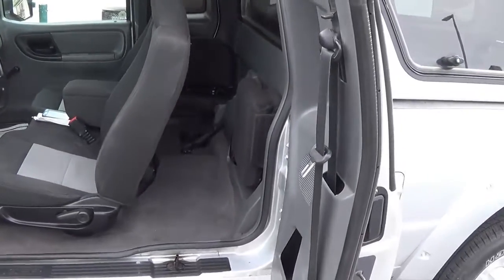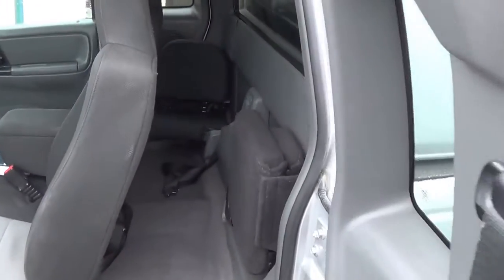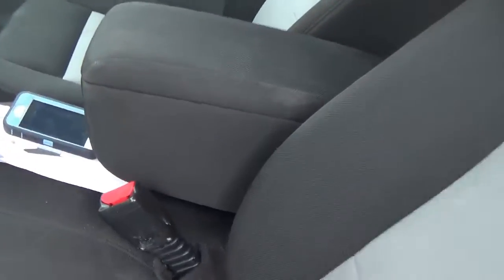It does have the suicide door so you can fit four people, though it's going to be a little cramped in the back. You could actually fit five total because this armrest goes up so you can fit one there in the center.